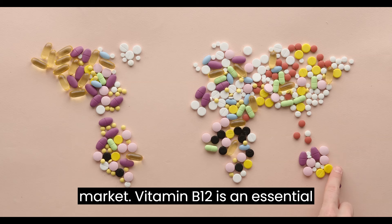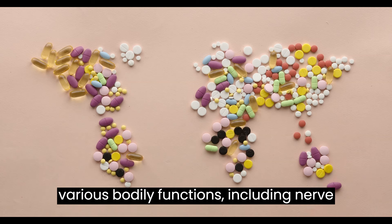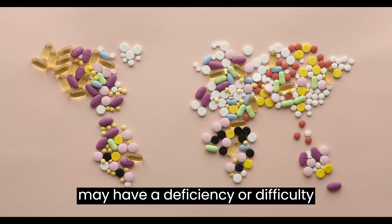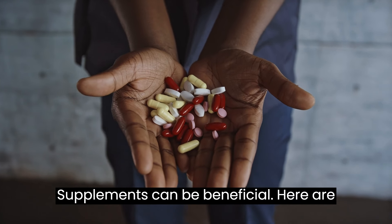Vitamin B12 is an essential nutrient that plays a crucial role in various bodily functions, including nerve function, DNA synthesis, and red blood cell formation. For individuals who may have a deficiency or difficulty absorbing B12 from food sources, supplements can be beneficial.